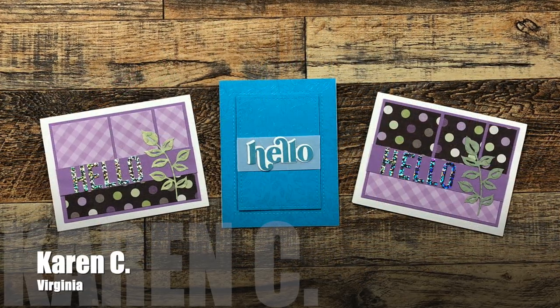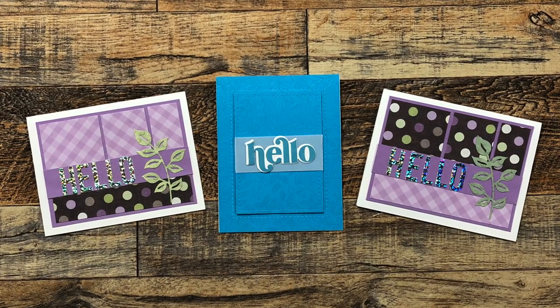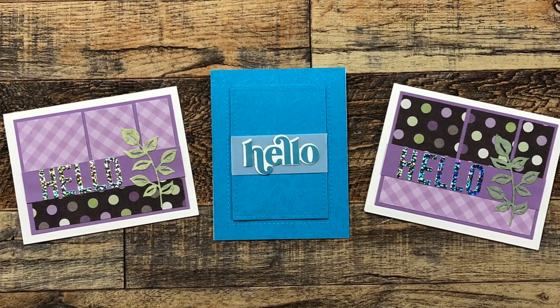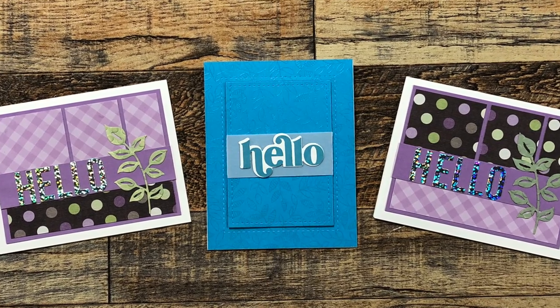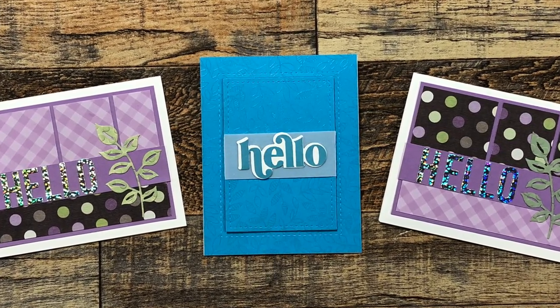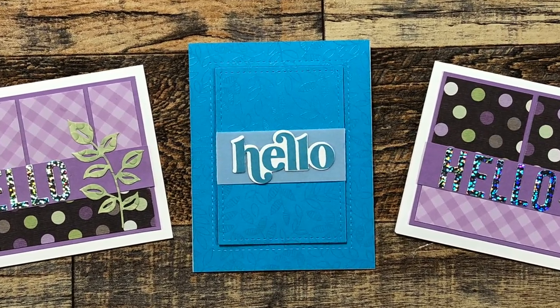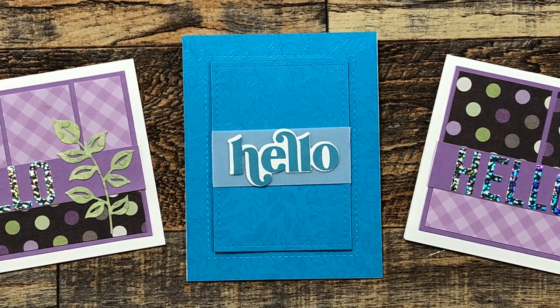My friend Karen C from Virginia also sent in three cards. On the outside are some cute ones using March 2023 — I just love that sparkly hello. In the center she shared one of the cards she made during the recent virtual Stamp Joy. I've been keeping my fingers crossed that when the in-person Stamp Joy comes around in the fall, I'll get to meet Karen in person.